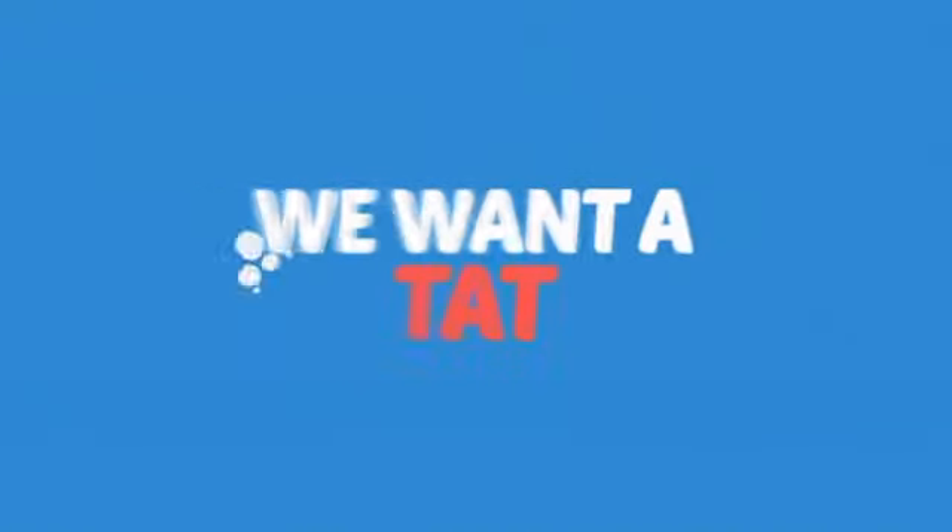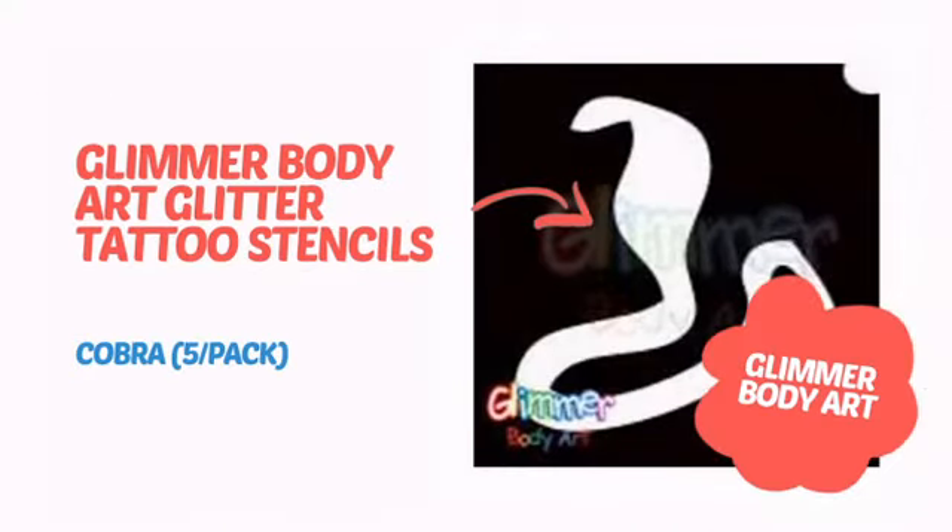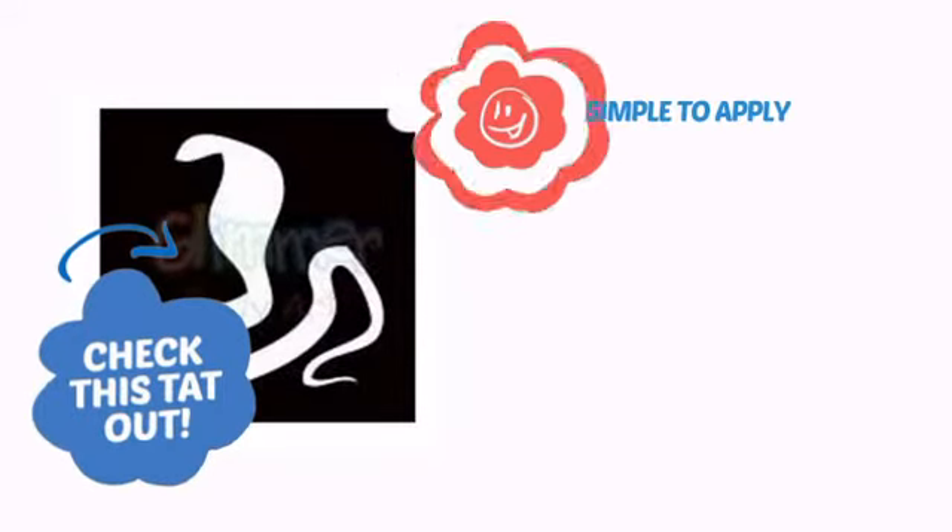Want to get a tat? We want a tattoo! It's time to get a mean look with this awesome temporary tattoo from Glimmer Body Art. Check this tat out.